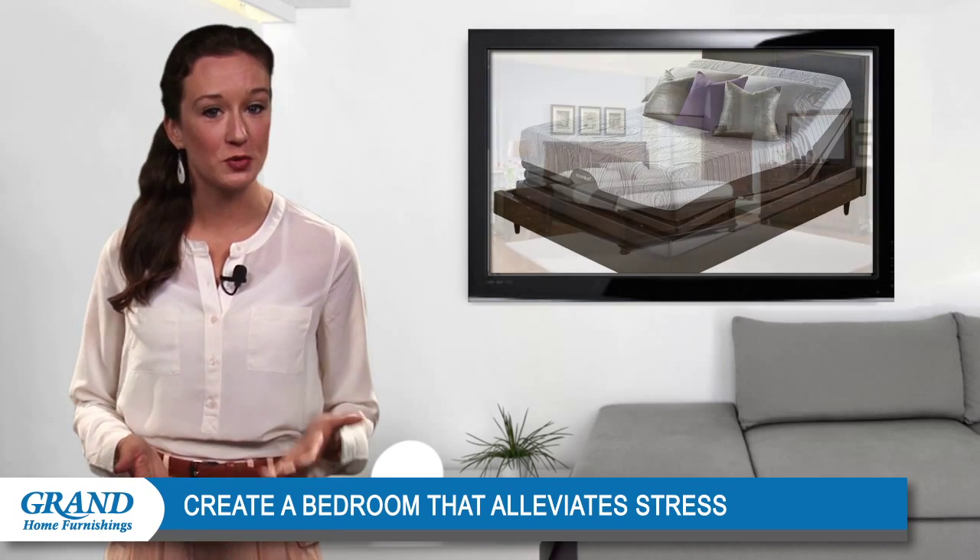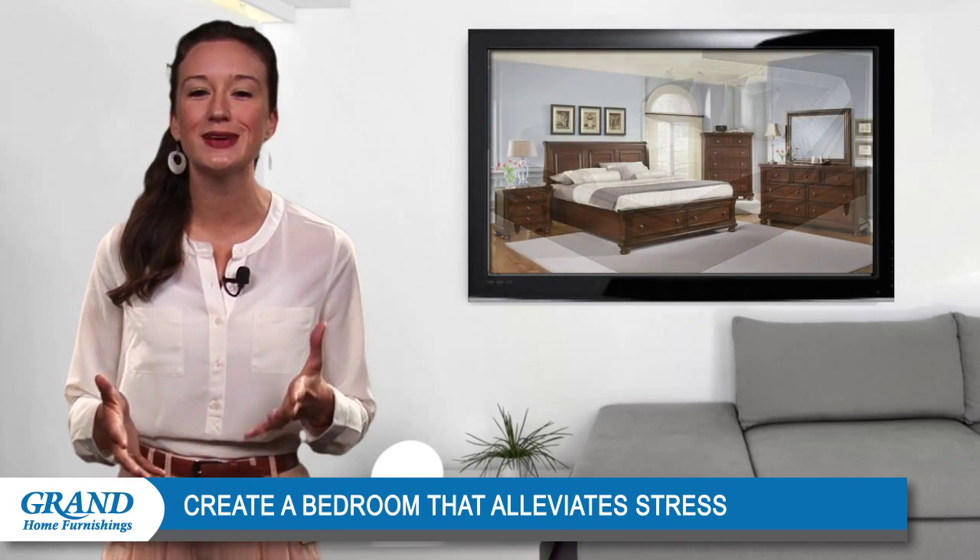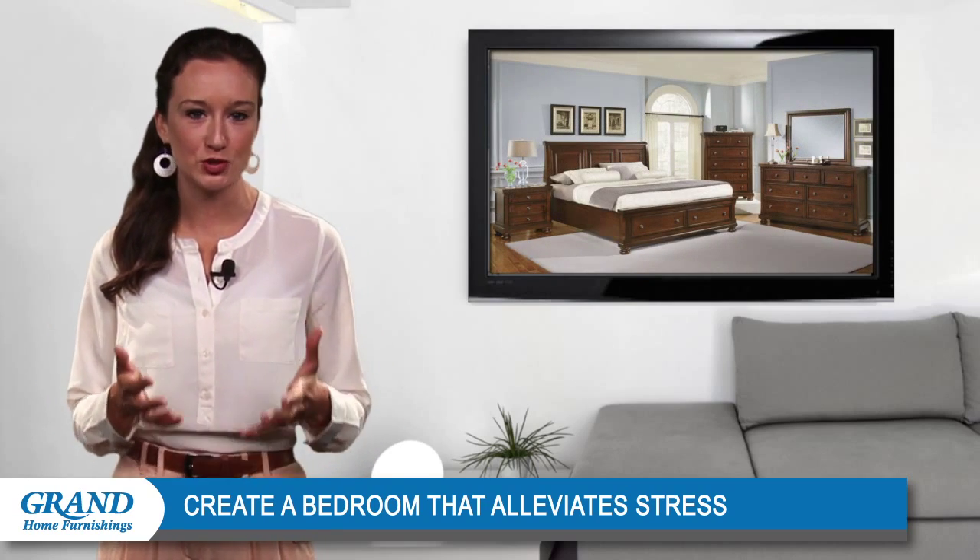Dressing up your space with cool colors will also help improve your mood. Try shades like blue, purple, or white for a soothing appearance.